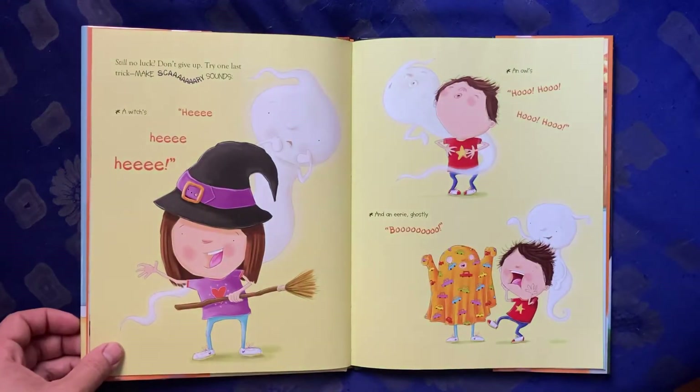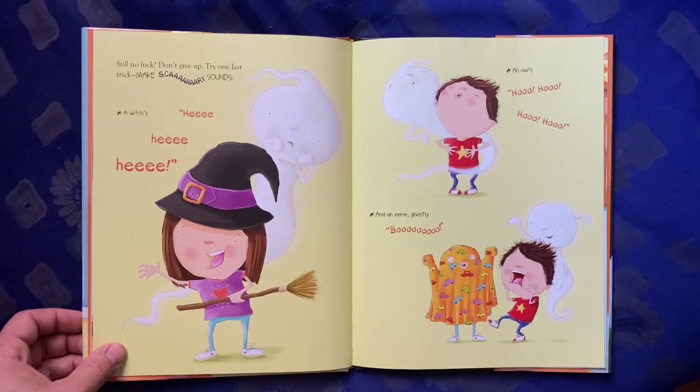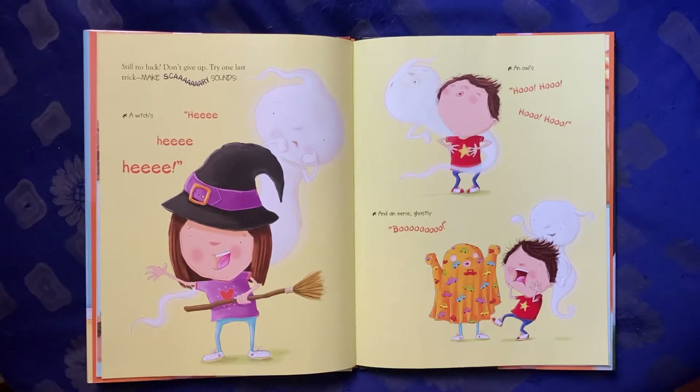Still no luck? Don't give up. Try one last trick: make scary sounds. A witch's hee-hee-hee, an owl's hoo-hoo-hoo-hoo-hoo, and an eerie, ghostly boo. Whoooooooooo!